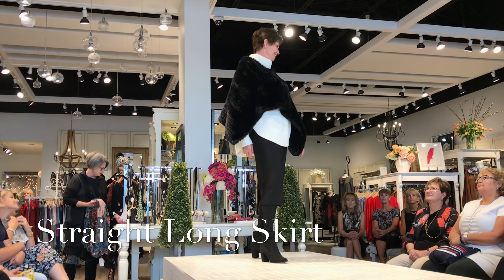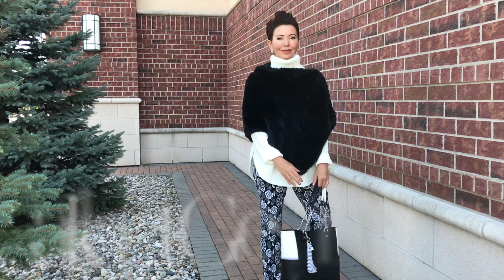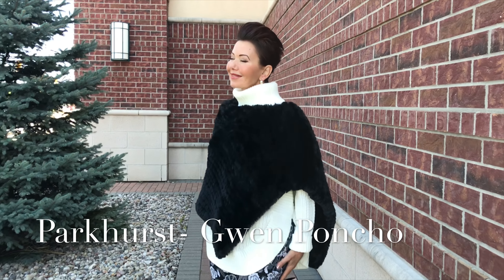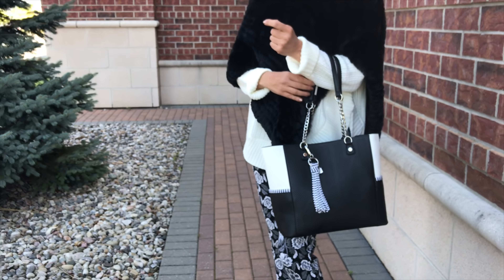Here we've paired it with this fun fur Parker's poncho — it's a knitted piece, great with the pant as well. Joseph Ripkoff has just launched handbags, and we're one of the boutiques that carries a gorgeous selection of these beautifully crafted handbags.